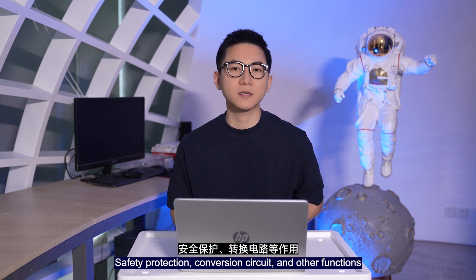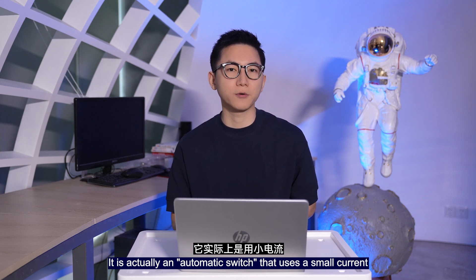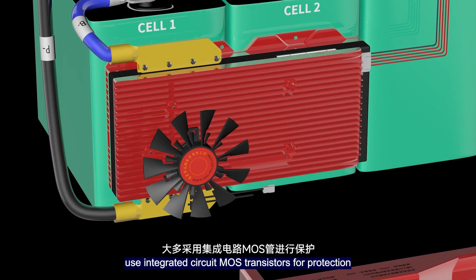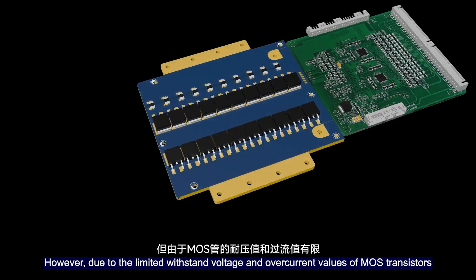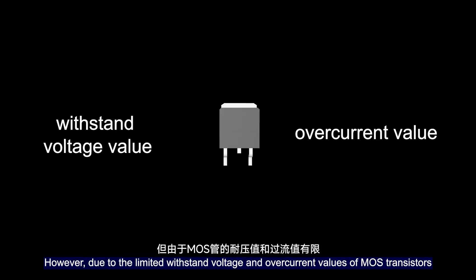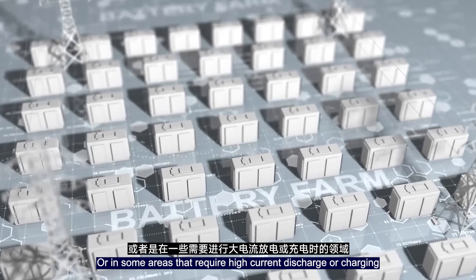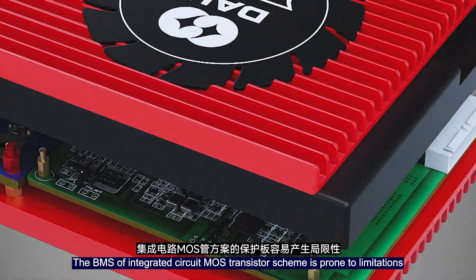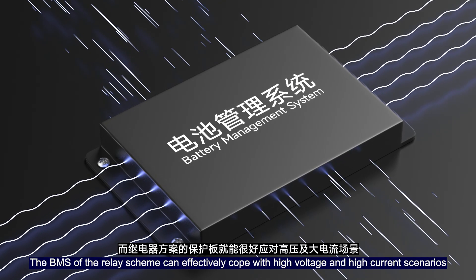The relay functions as an automatic regulator in the circuit, providing safety protection, circuit conversion, and other functions. It is essentially an automatic switch that uses small current to control the operation of large currents. Most commonly used battery BMS designs use integrated circuits and MOSFETs for protection, using MOSFETs as switching circuits. However, due to the limited withstand voltage and overcurrent values of MOSFETs, for high-voltage applications such as electric vehicles and large energy storage base stations, or in areas requiring high current discharging or charging, the integrated circuit and MOSFET scheme BMS is prone to limitations.